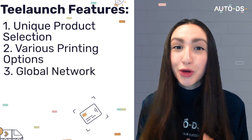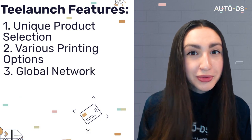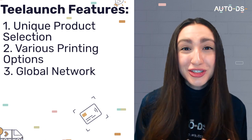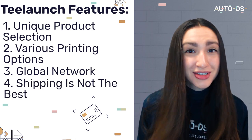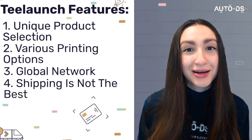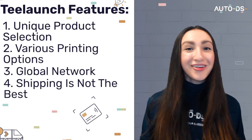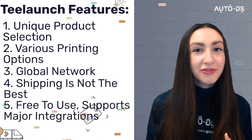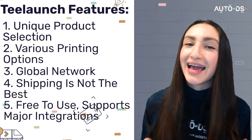TLaunch also has a global network covering multiple regions, but it is important to note that their shipping is not cost effective, especially when it comes to international shipping. However, TLaunch is free to use and it offers integration with Shopify, Etsy, BigCommerce, and WooCommerce.